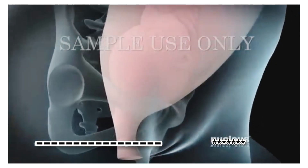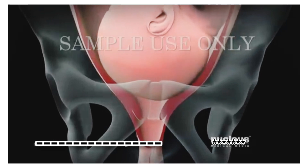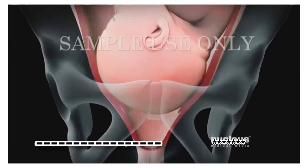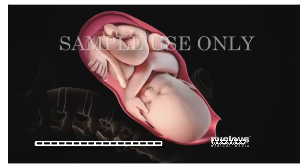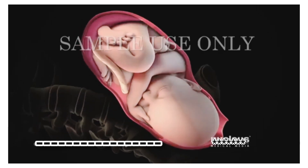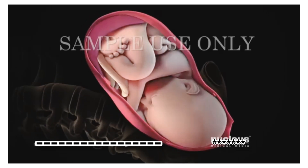At the beginning of stage 2 of labor, which can last from a few minutes to 3 hours, your cervix is fully dilated to 10 centimeters, and your baby's head has moved beyond the cervical opening into your birth canal. During this stage, you will begin to push your baby out. You may instinctively push when you feel the urge, or you may need coaching from your doctor, midwife, or labor nurse as to when to push and when to rest.